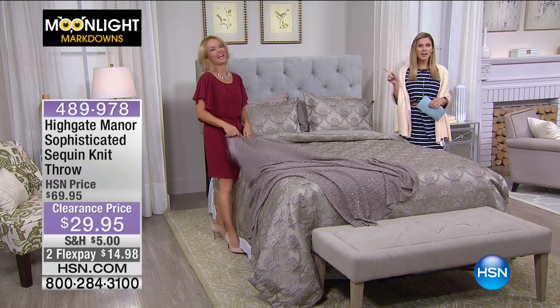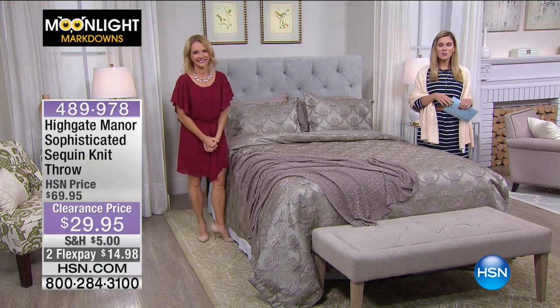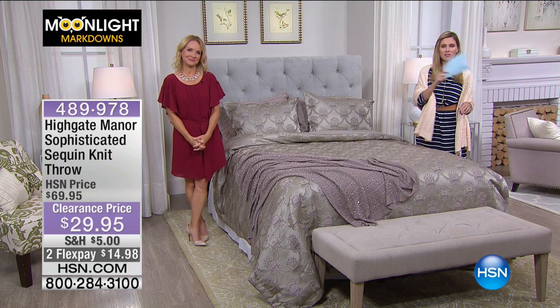We're not done — I have more Moonlight Markdowns coming up after this spotlight. Don't go anywhere.